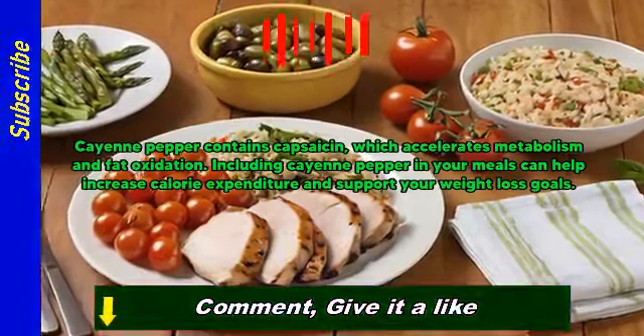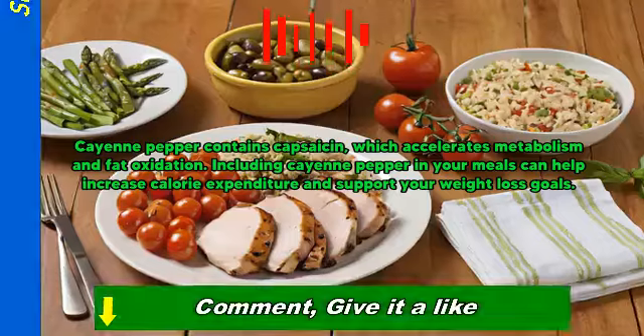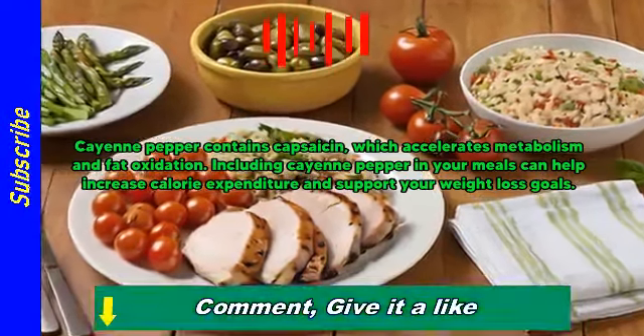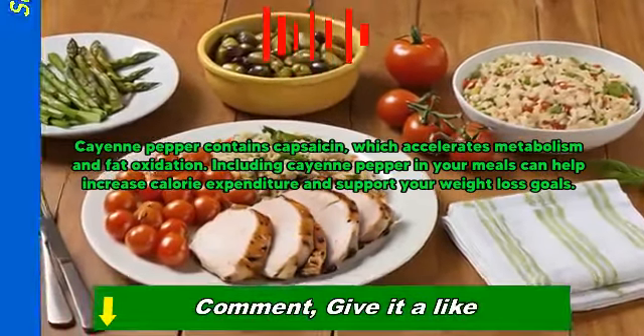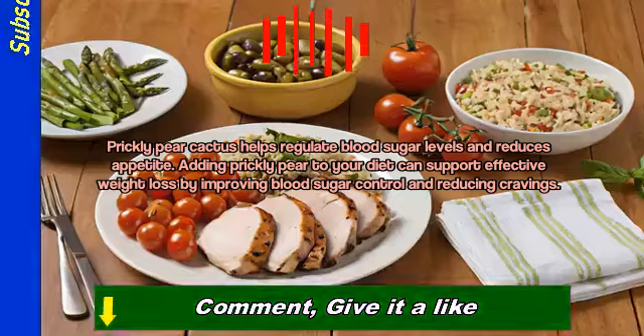Four easy tips to lose weight without the struggle. Cayenne pepper contains capsaicin, which accelerates metabolism and fat oxidation. Including cayenne pepper in your meal can help increase calorie expenditure and support your weight loss goals.